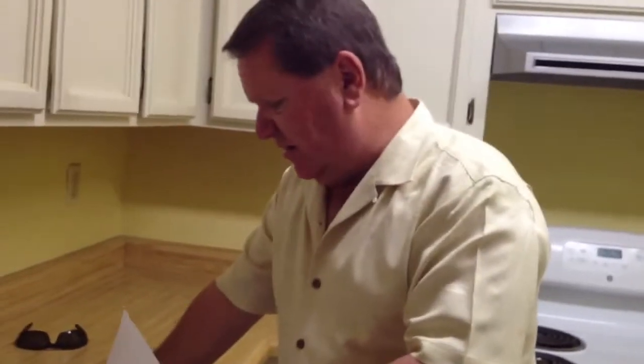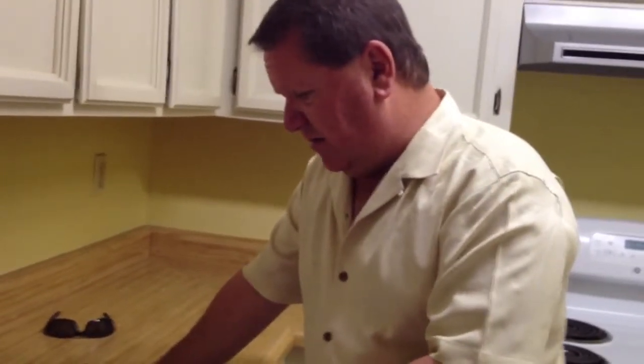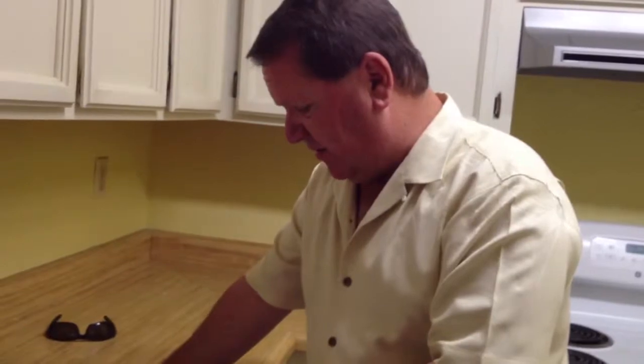The attic looks good with minimal insulation up there. The main electrical panel looks good and the sub-panel looks fine.